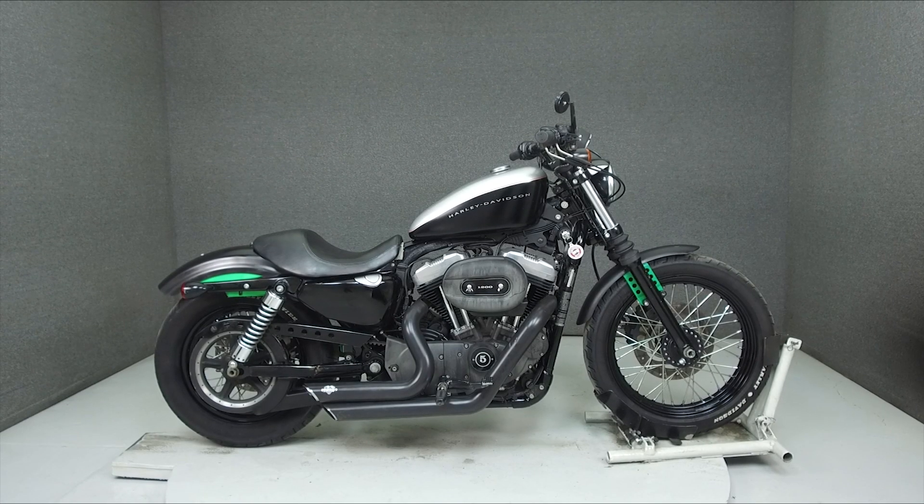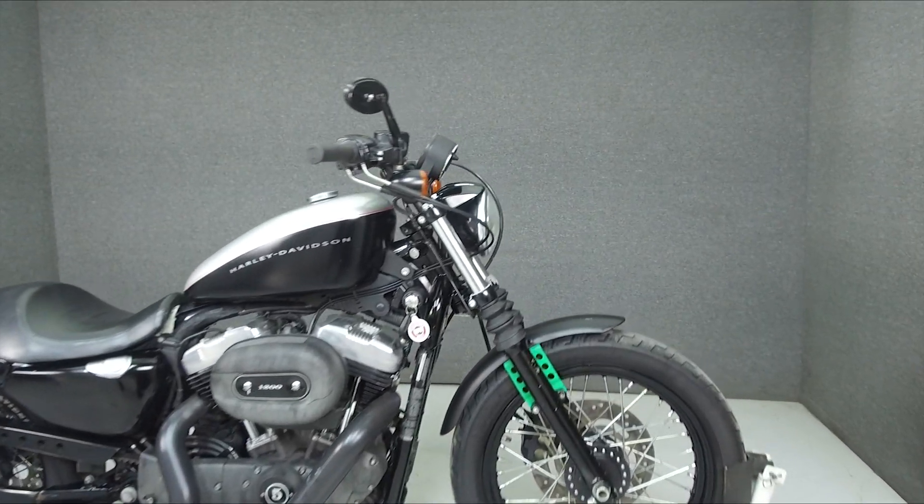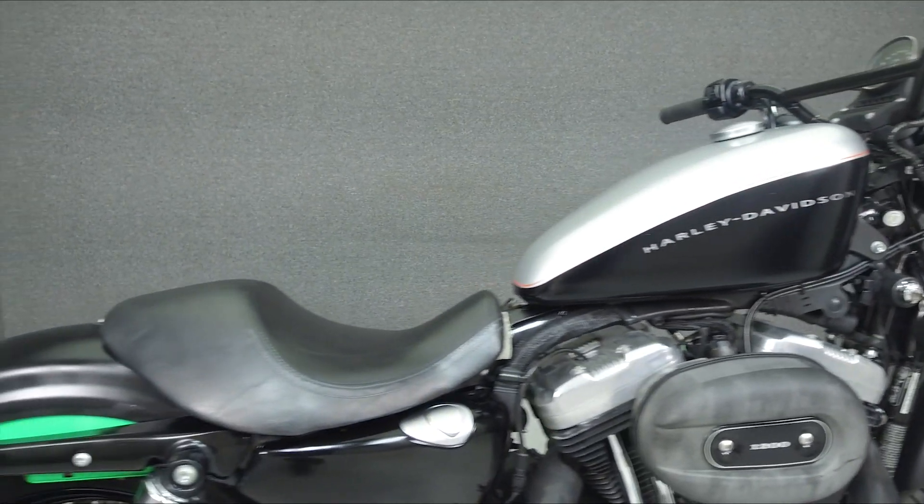Hey everyone, this is Keegan from National Powersports. Today we're taking a look at this 2009 Harley-Davidson Sportster 1200 Nightster with 33,274 miles.